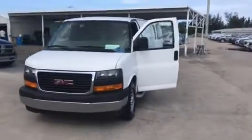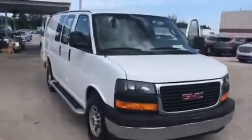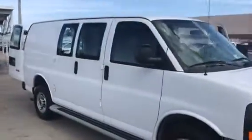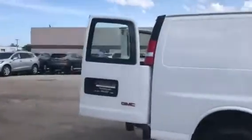Hi, this is Jack from Carl's Buick GMC. Just wanted to send a video of the 2017 GMC Savannah Van Cargo.